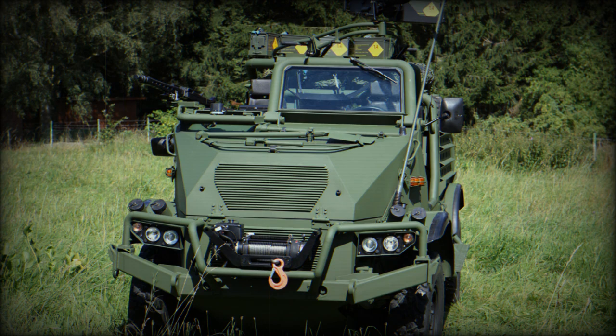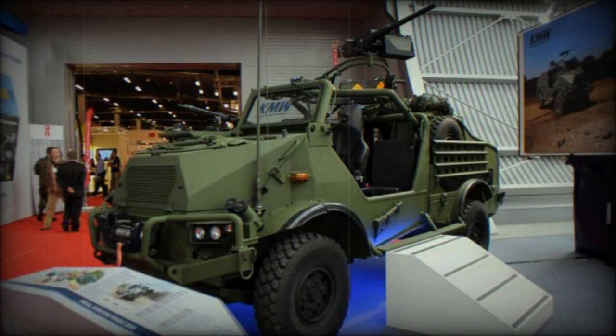The SOV is an open-topped vehicle. In concept, it is similar to the British Supacat Jackal. The emphasis is placed on firepower and visibility rather than protection.